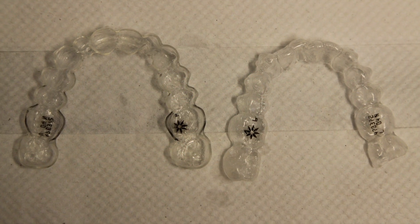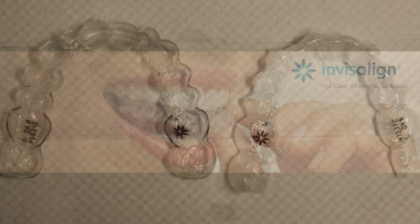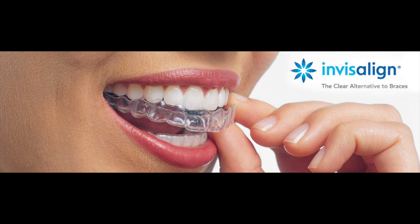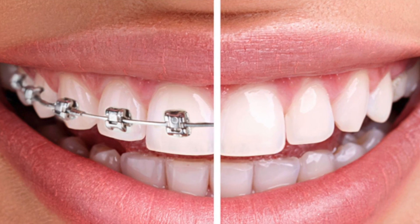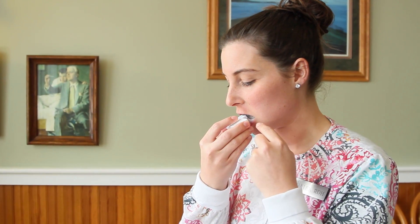Invisalign aligners are the most advanced clear aligner trays in the world, which will straighten teeth up to 50% faster than normal braces and without anyone knowing you're wearing them — because they're clear.